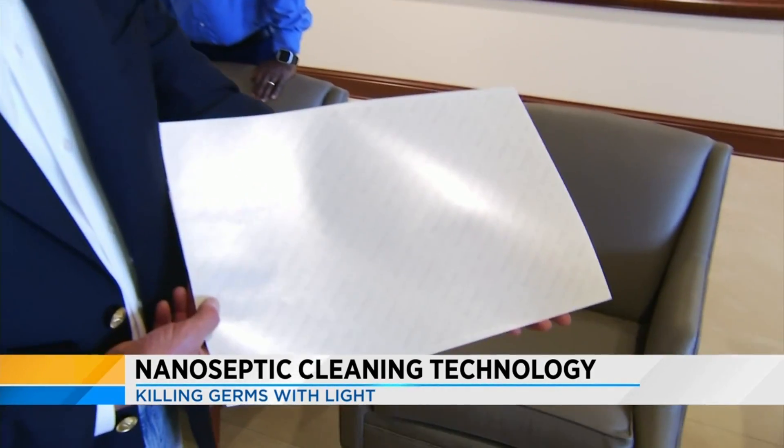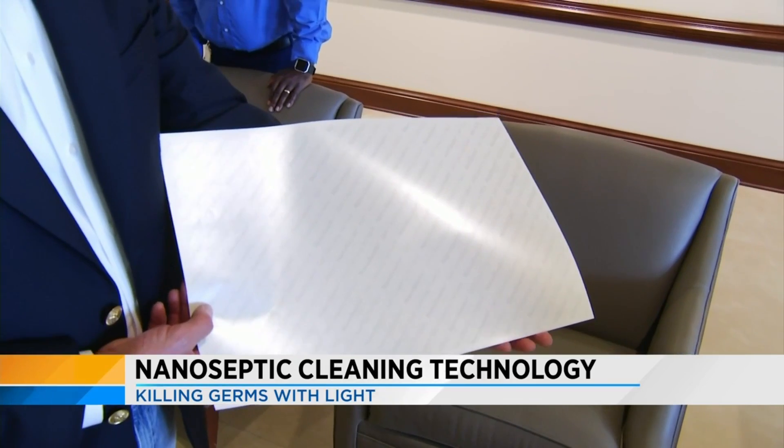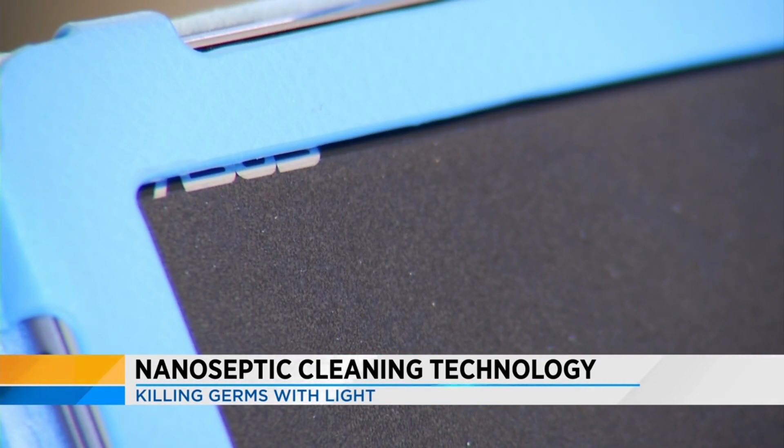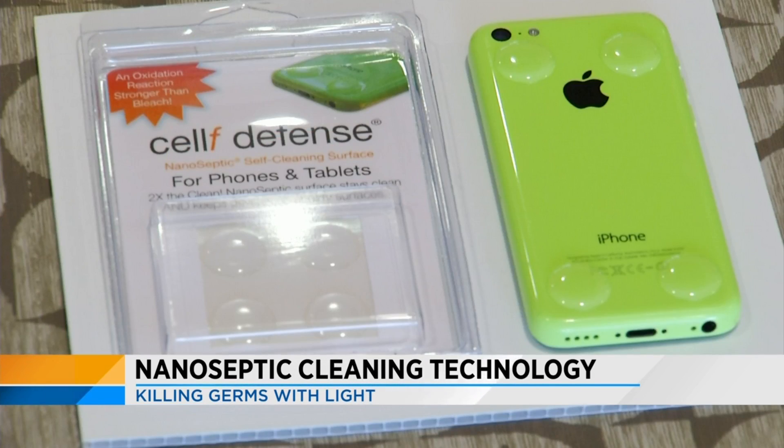That's when nanoseptic creators began developing a clear self-cleaning adhesive film that could be applied to everything from those airport kiosk check-in centers to check-out screens at restaurants and even iPads in hospitals.